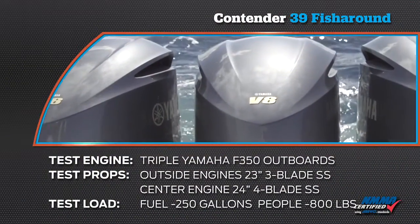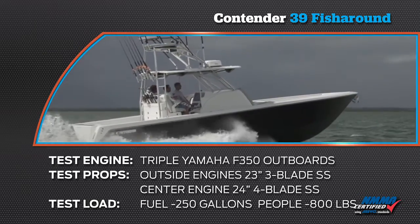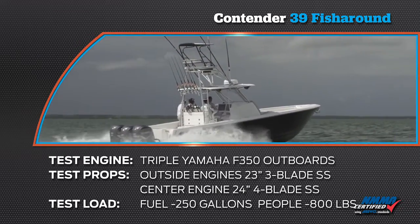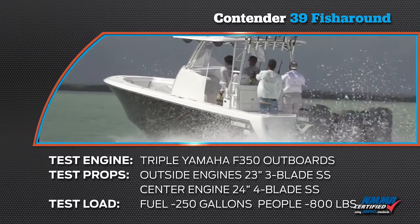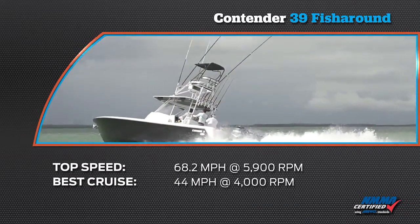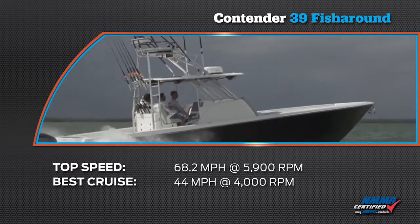Our test power was triple Yamaha F350 outboards. Our propellers were Yamaha Saltwater Series 2 15¼ by 23 inch 3-blade on the outside, and Yamaha XL 15⅜ by 24 inch 4-blade on the center engine. Our test load was 250 gallons of gas, 800 pounds of crew, and full live wells. We achieved a top speed of 68.2 miles per hour at 5,900 RPM. Our best cruise speed was 44 miles per hour at 4,000 RPM, where the engines burned 40 gallons per hour.